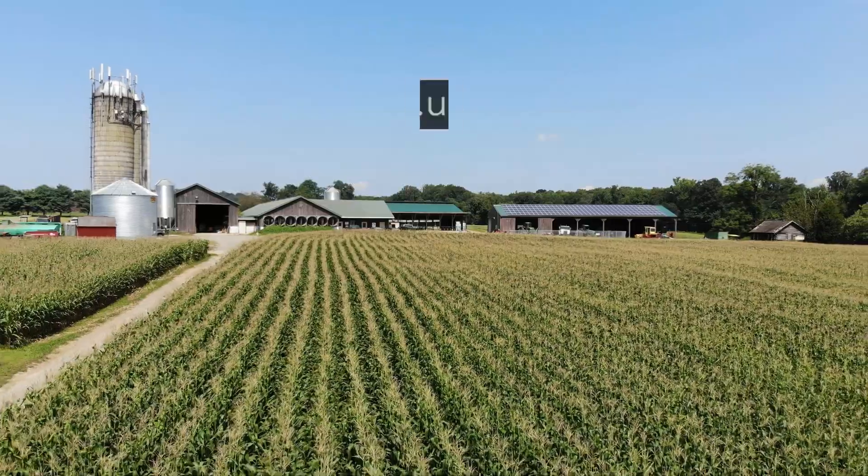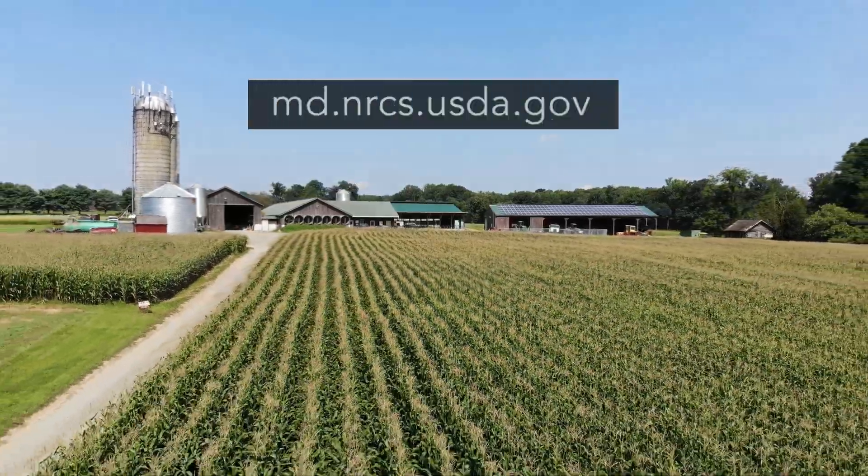It's an invaluable service to farmers. We'll come out, take a look, work with you, see what your objectives are on your farm, develop a conservation plan for you. Give us a call.